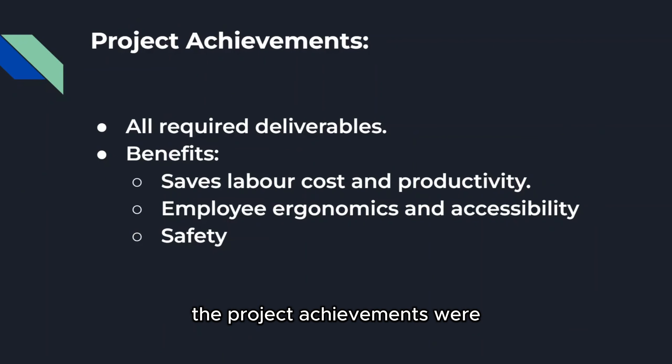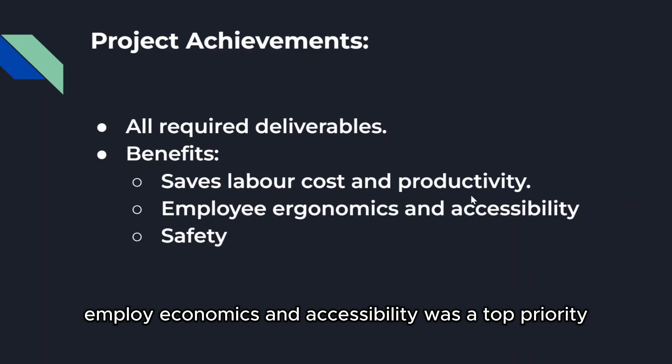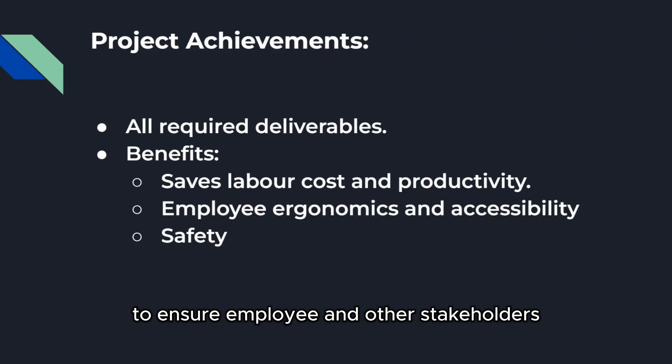The project achievements were that we met all the required deliverables the client had requested. The three top benefits of our design are that it saves labor cost and improves productivity, employee ergonomics and accessibility was a top priority, and safety was carefully taken into account to ensure employee and other stakeholders' well-being when the trailer is being used.